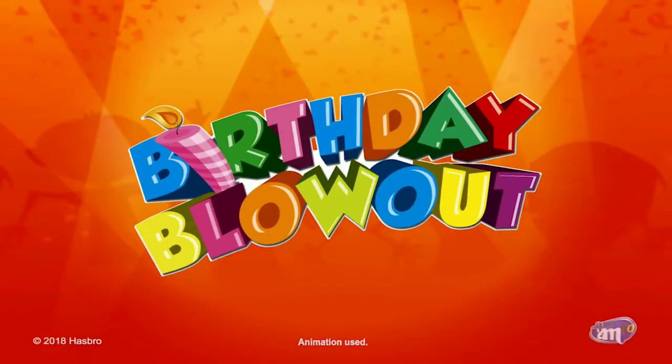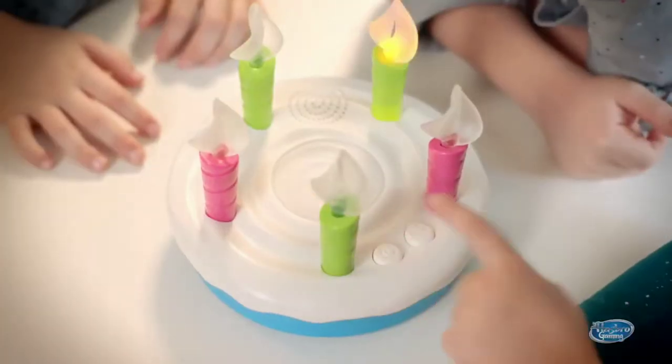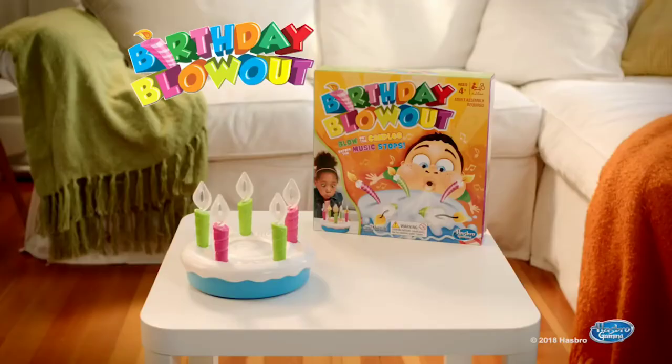It's Birthday Blowout! Race to blow out all the candles before time runs out! Watch out for the trick ones that light back up! Party every day with Birthday Blowout from Hasbro Gaming! Adult assembly required, batteries not included.